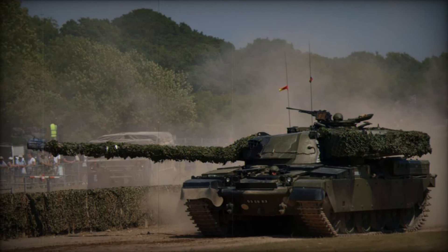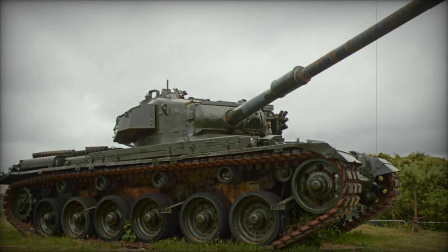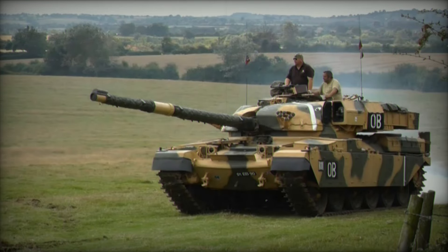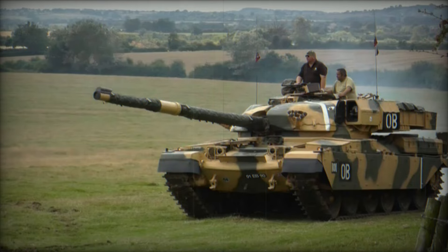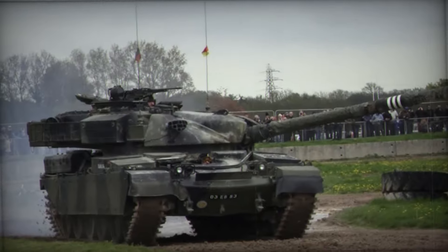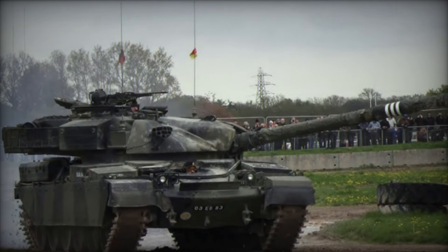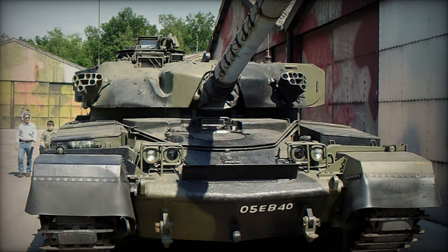What made the Chieftain stand out? First, its firepower was unmatched. The L11 120-millimeter main gun was a force to be reckoned with, capable of firing a variety of ammunition types including the devastating armor-piercing fin-stabilized discarding sabot rounds. This allowed the Chieftain to effectively engage both armored targets and softer ones with precision. Imagine being a crewman knowing you had the best weapon on the battlefield at your disposal — that confidence would have been unmatched.